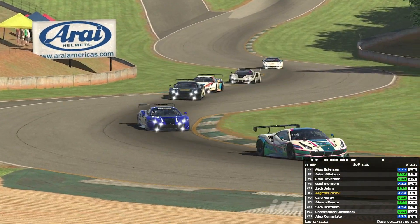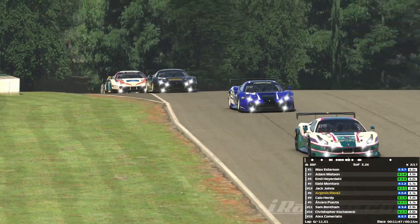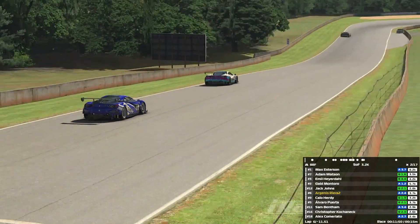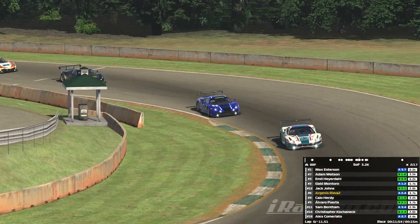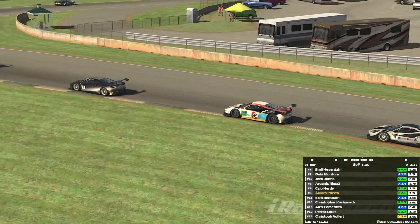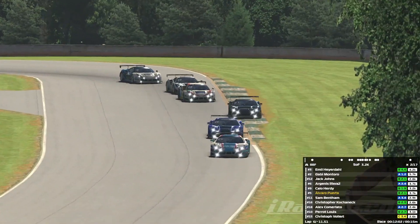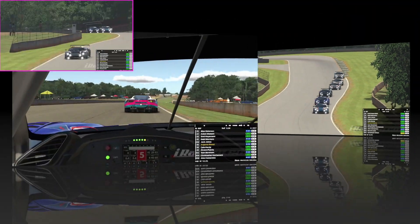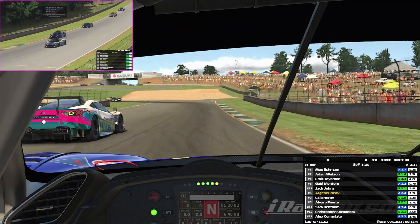This is still for fifth place ladies and gentlemen - look at the snake of cars behind! That is one, two, three, four, five cars behind us - a six-car battle for the top five finish. Someone was trying to make a move in the background - that's Puerto on Hurdy - but he doesn't get it done, wasn't close enough. As we come around the double right hander, Sam Bentham and Christopher are joining the battle as well. Going down towards the chicane now, we need to defend to stop him from sending it up the inside.